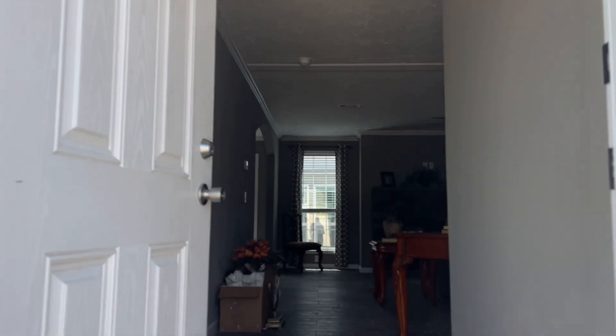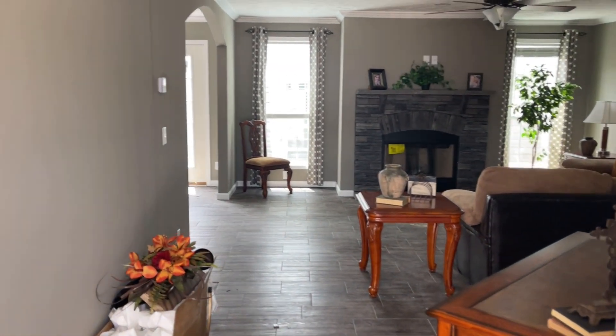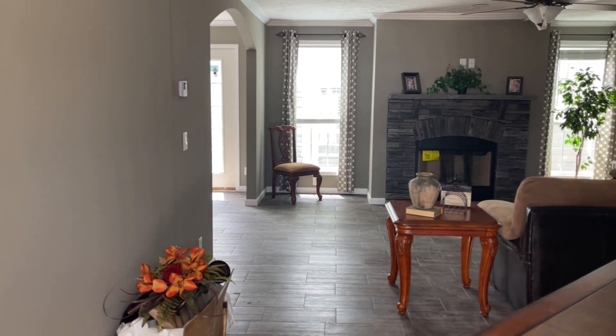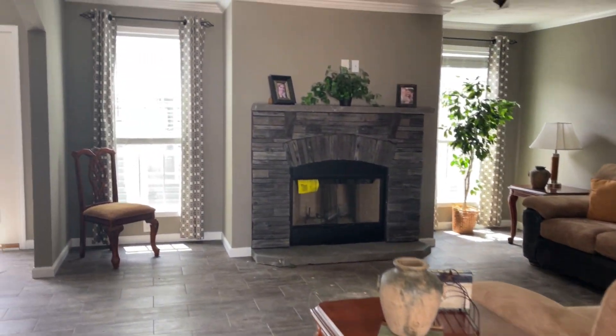Let's take a look inside. For those who haven't seen it, this is a Capco out of Boaz, Alabama — four bed, three bath, right at 2,300 square feet. It's probably the most popular — actually I know for a fact it is the most popular layout that Capco builds.